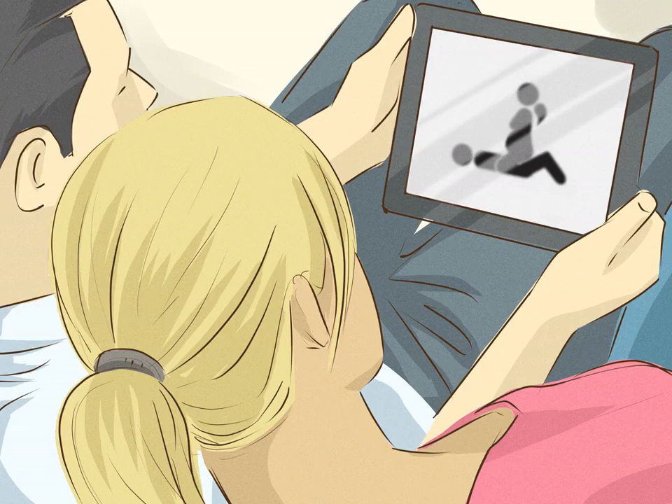Try sex with the pregnant woman on top. Get on top of your partner so you can control the speed and depth of penetration. By controlling the action, you can determine what is most comfortable for you.